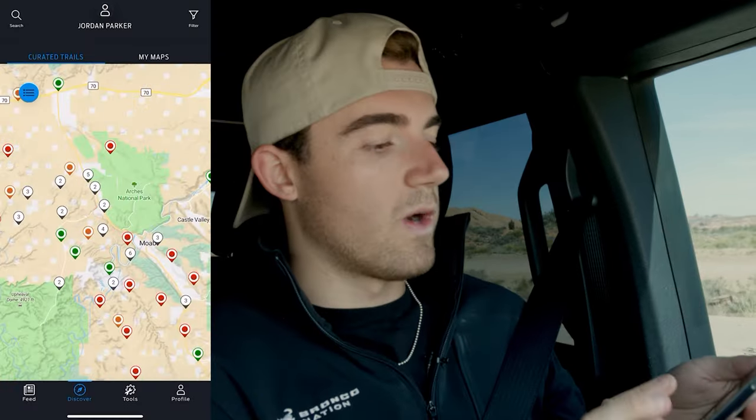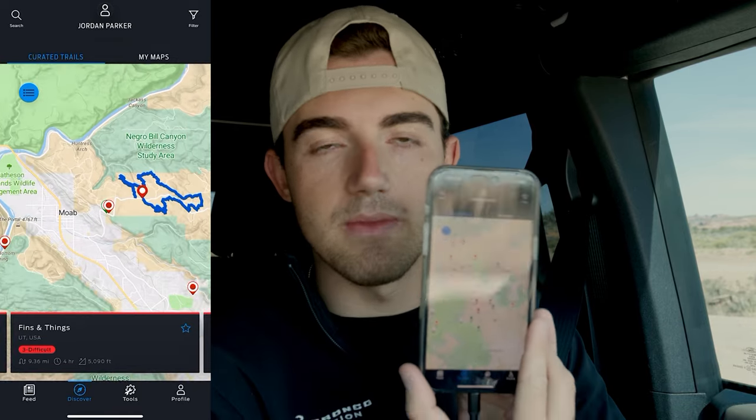Now we are at the start of Fins and Things. We've gone ahead and put the vehicle in four low, and we are going to be testing out the highly anticipated Bronco Trail app for the very first time. I have it up here on my phone, which is plugged into the sync system via Apple CarPlay, so we also have the Bronco Trail app up on the screen here. It took a little bit of finicking to get it to activate and properly pull up, but hopefully those bugs and glitches will be worked out by the time the full production version of the app comes out. We're going to be giving you guys our full thoughts — this is the first time using it on the trail, and we're really excited to see what it has to offer.